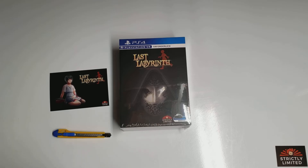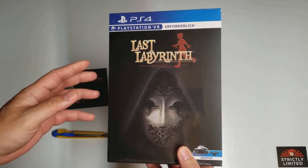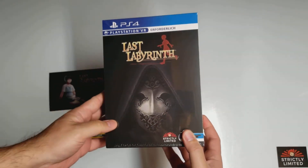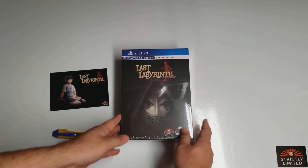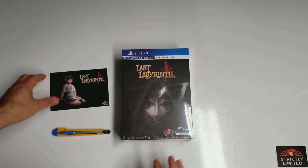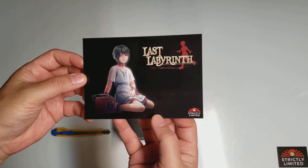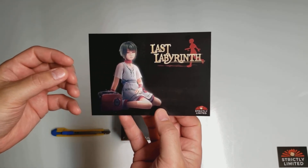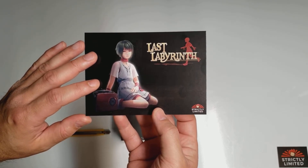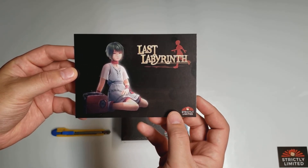Welcome back, everyone. Today I will be unboxing Last Labyrinth for the PlayStation VR. The PlayStation Store description for this is 'when Saw meets Ico,' and it is an escape room type game where you are tied to a wheelchair, and you have to guide this girl to help you escape the room that you are trapped in.